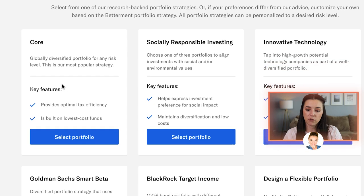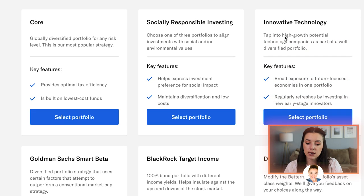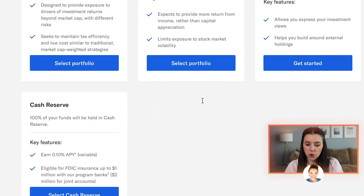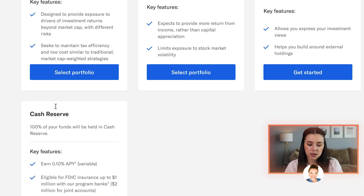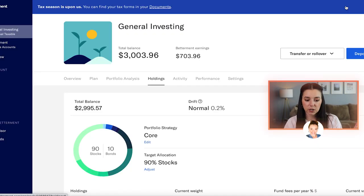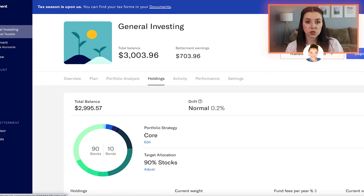I'm currently in the core portfolio strategy, which is one of their most popular strategies, but there are other ones like socially responsible investing, innovative technology — this one kind of caught my eye — and then there are some others where you can customize things. I'm just doing core because I want to keep it simple, and that's how my brain works. Once you pick that core strategy, you can go in and adjust the automatic contributions.